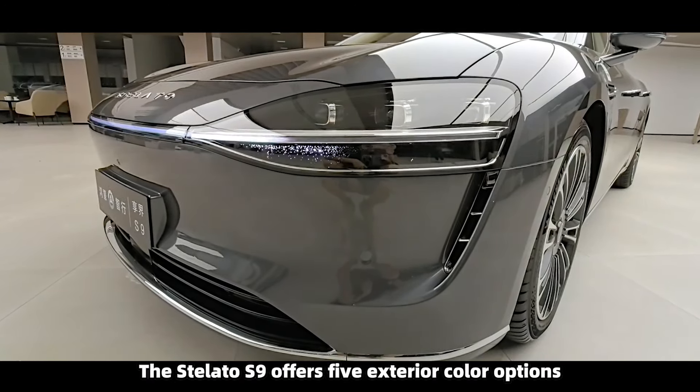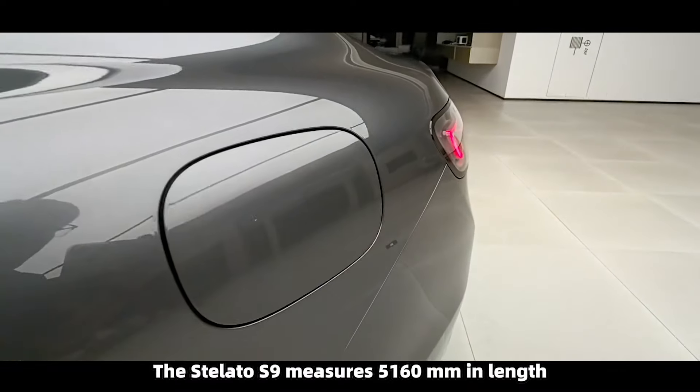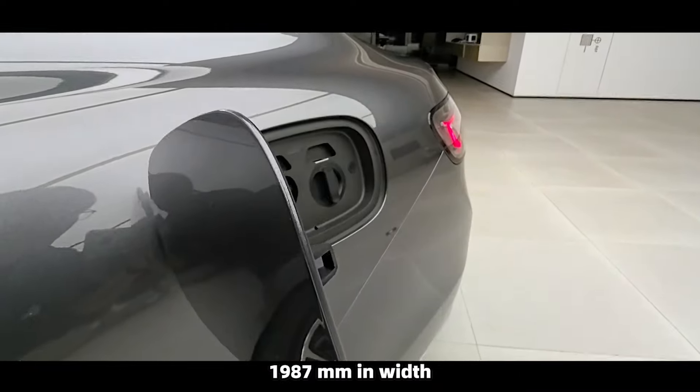The side profile of the Stellato S9 reflects the style of an executive sedan, with electronic exterior mirrors, flush side window designs, and hidden door handles to achieve lower wind resistance. The Stellato S9 measures 5,160 millimeters in length, 1,987 millimeters in width, and 1,486 millimeters in height, with a wheelbase of 3,050 millimeters.